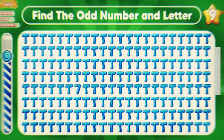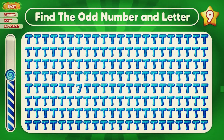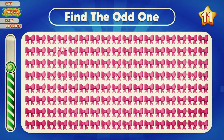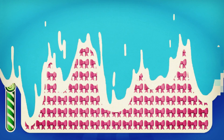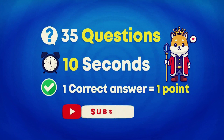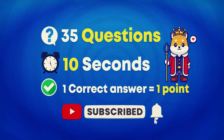Welcome back to Mr. ManQuiz. In today's video, can you find the odd number and letter in many more interesting quizzes? Let's test your eyes, memory, and knowledge. We prepared 25 questions in easy, medium, hard, and impossible levels. You have 10 seconds to find the answer, and each correct answer gets you one point. If you're ready, please subscribe to our channel and let's get started.